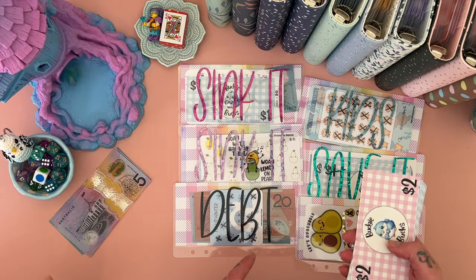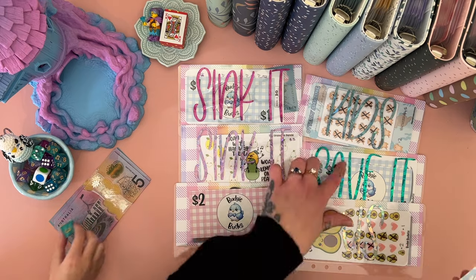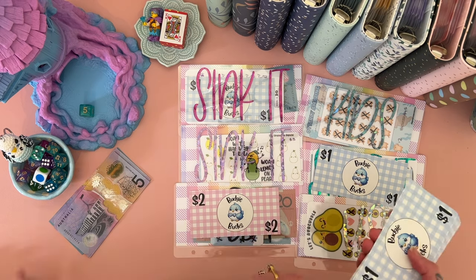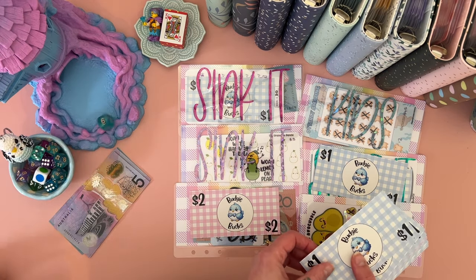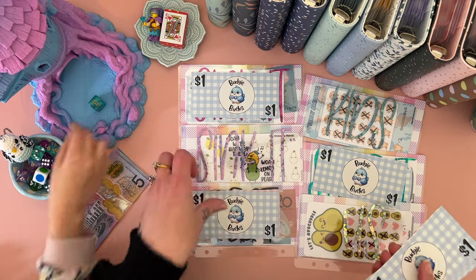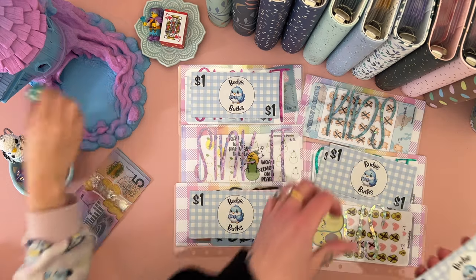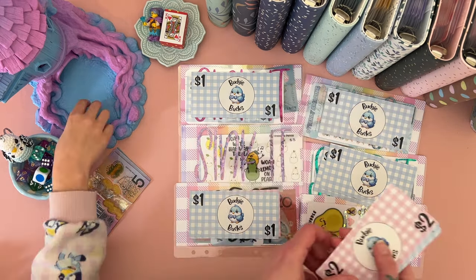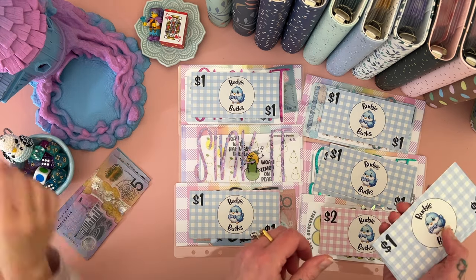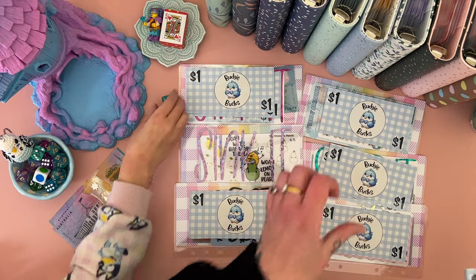Okay, you ready? Take that dice and pop it in here, and then we're gonna watch. Put it out — one, two, three, four, five, six. Okay, go again — five. And again — one. And again, just keep going until I tell you to stop. Yep — and four, and six.